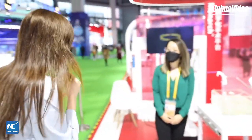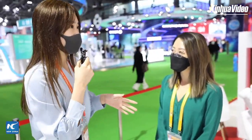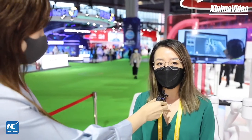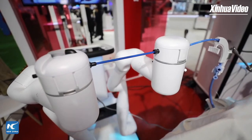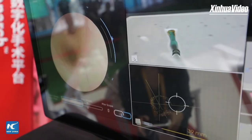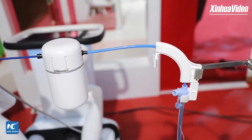Hello Lucy, nice to meet you. So I know that this is brand new equipment that you're bringing to the CIIE for the first showcase. Would you like to introduce yourself first and then show us this equipment? My name is Lucy and I'm an R&D engineer at Johnson & Johnson and I work on the Monarch platform. The Monarch platform is a digital surgery platform — what you see here is set up for bronchoscopy. Monarch is basically a robotically assisted bronchoscopy platform.